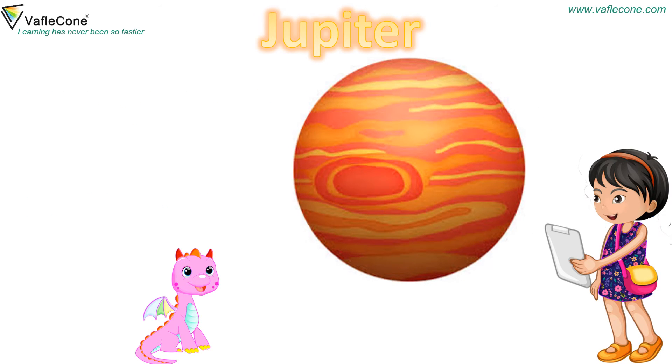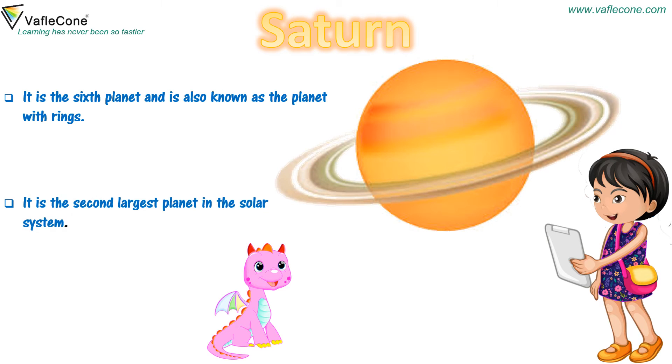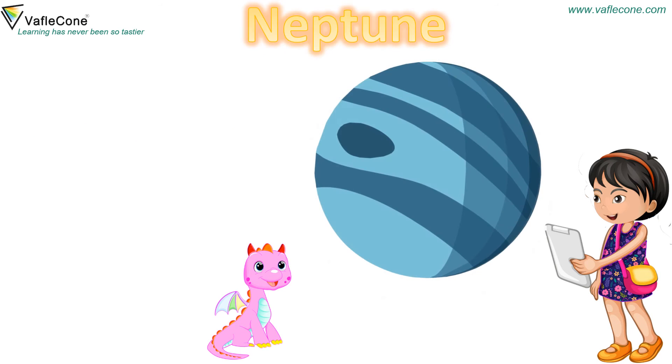Jupiter: It is the fifth planet from the sun. It is also the largest planet. Saturn: It is the sixth planet and is also known as the planet with rings. It is the second largest planet in the solar system. Uranus: It is the seventh planet from the sun. Neptune: It is the last planet of the solar system.